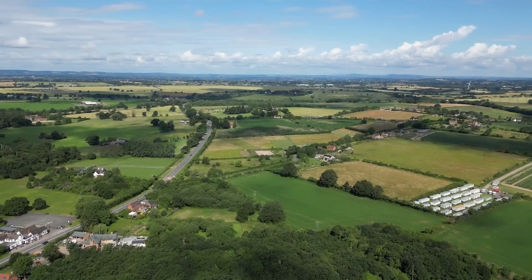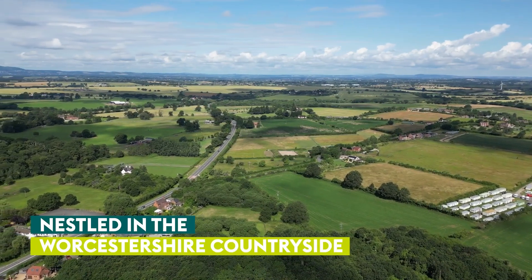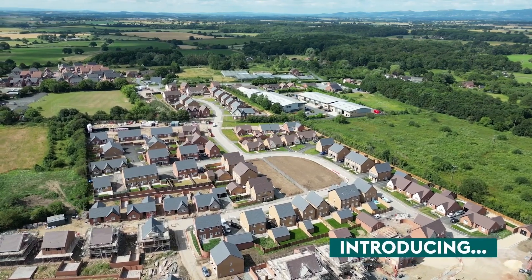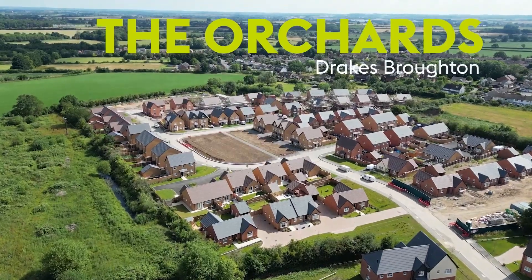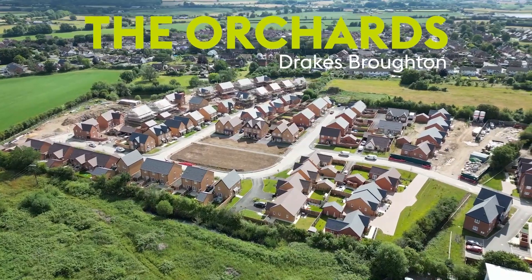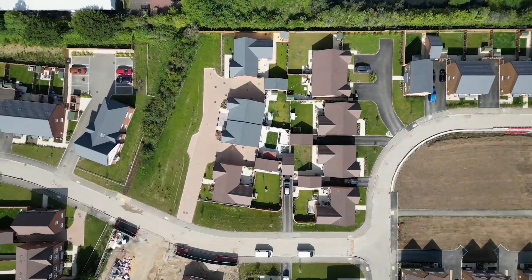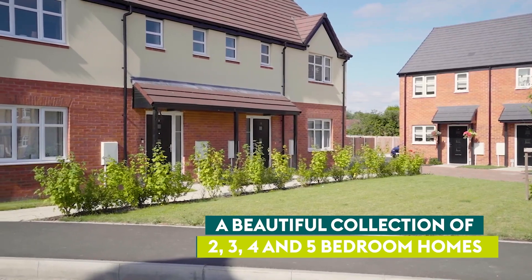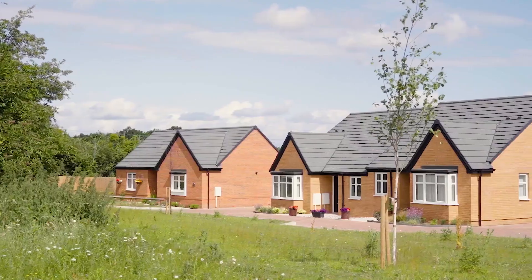If you're searching for a brand new home in a thriving community nestled in the stunning Worcestershire countryside, then look no further than The Orchards in Drake's Broughton, brought to you by Sanctuary. Here you'll find a beautiful collection of two, three, four and five bedroom homes for sale.